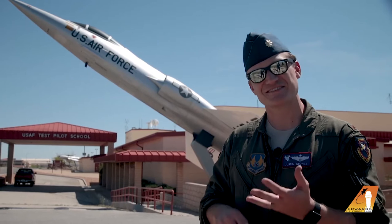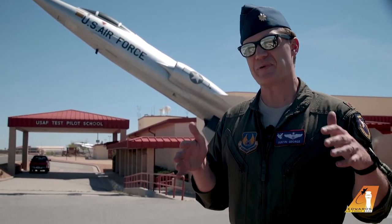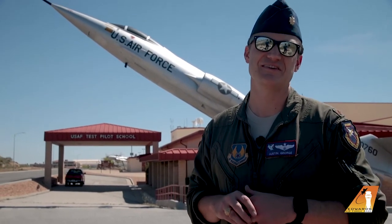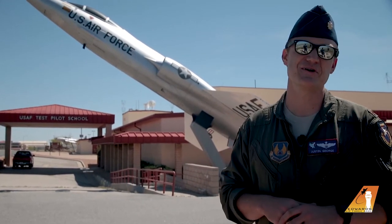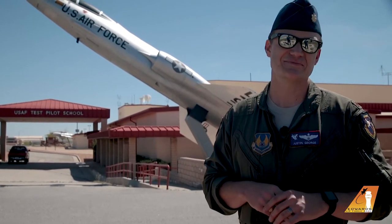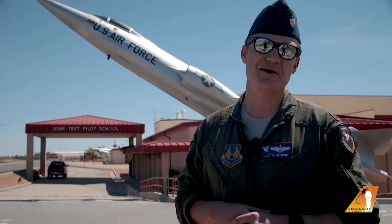We've got all the boring stuff like tests, class, and reports. Not enough recess, but some of the best things we do here is actually get to go fly. And today I want to share that with you — show you some of our aircraft. Our students get to fly over 20 different aircraft while they're here at the school. I want to give you an idea of what it's like to fly as a test pilot. So without further ado, let's get suited up and go out there.